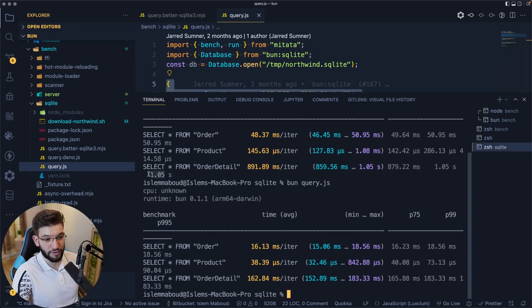Bun is absolutely crazy fast. By the way, I'm running this on ARM64 Darwin with an M1 Max CPU. Bun is a lot faster — it's super fast both for HTTP servers and for database manipulation like reading and querying data from a SQLite database, which is amazing.